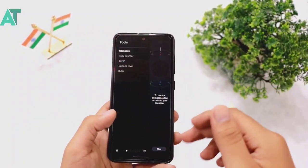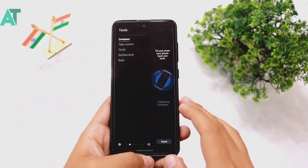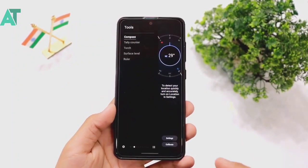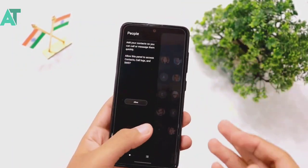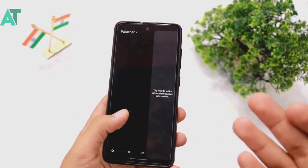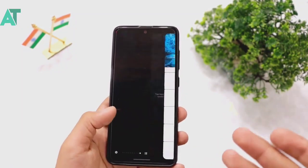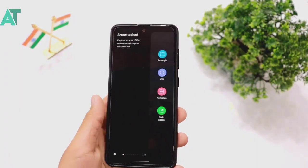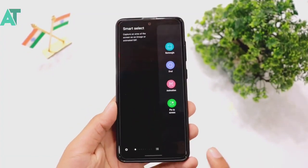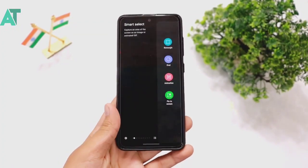Here you can see the Edge Screen functions which we also have on flagships. You can see: compass, telecounter, people, age panel, recent tasks, weather, music, Samsung Internet, reminder, and clipboard — all these things are available. But the most important one is something 99% of people don't know about.